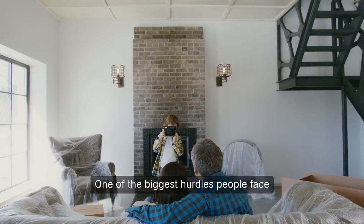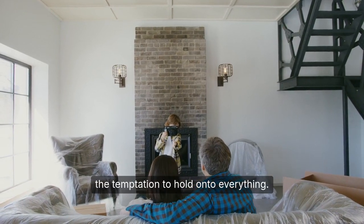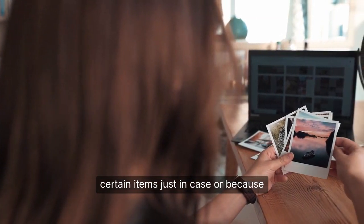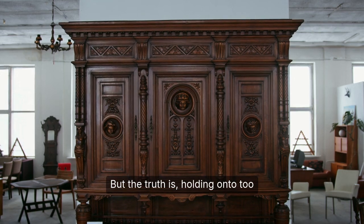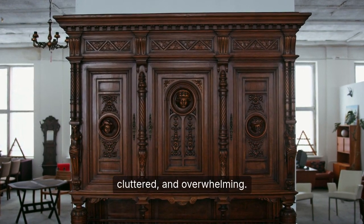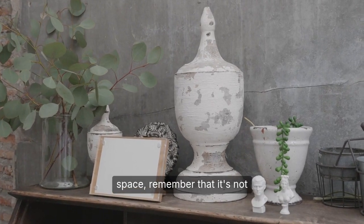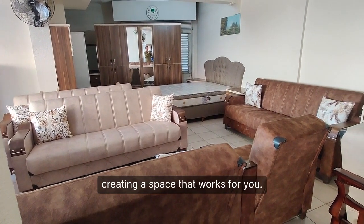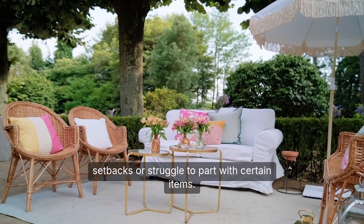One of the biggest hurdles people face when decluttering small spaces is the temptation to hold on to everything. We often feel like we need to keep certain items just in case, or because they hold sentimental value. But holding on to too much can make your space feel cramped, cluttered, and overwhelming. As you begin to declutter, remember that it's not about achieving perfection — it's about creating a space that works for you. Don't be too hard on yourself if you encounter setbacks or struggle to part with certain items.